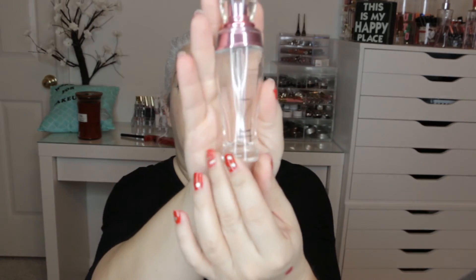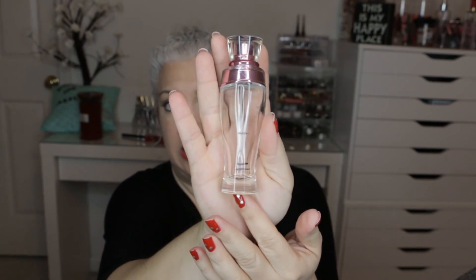The next item is the YSL Touche Eclat color corrector in violet. I'm still working on this — it's still clicking up product, so I'm not done with it yet. The next item was the Victoria's Secret Dream Angels Forever Perfume. These were my marks, and I'm completely done. This completes the other half of the perfume I had, so that one is done.